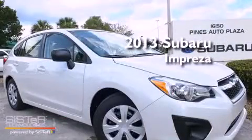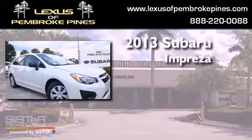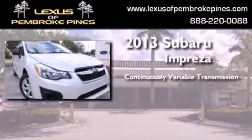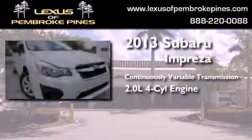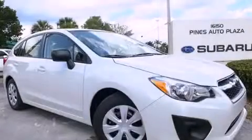This is a brand new 2013 Subaru Impreza. This four-door sedan has a continuously variable transmission and an in-line four-cylinder engine. Stop by today and test drive this automobile for yourself.